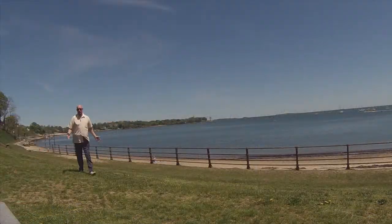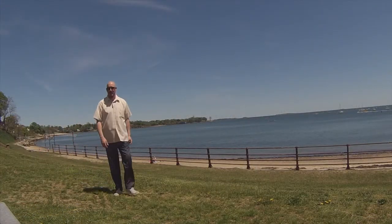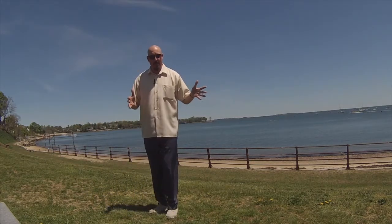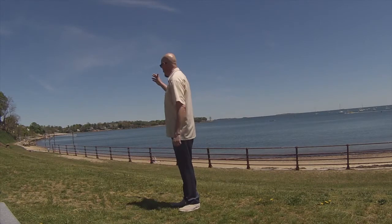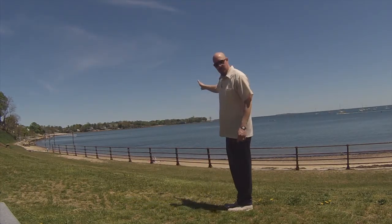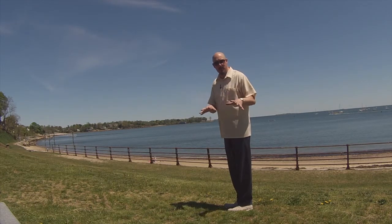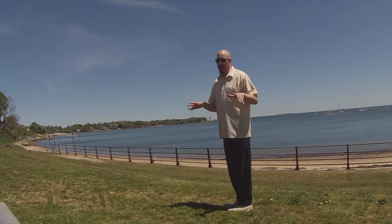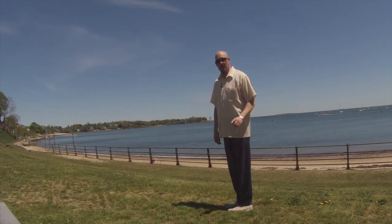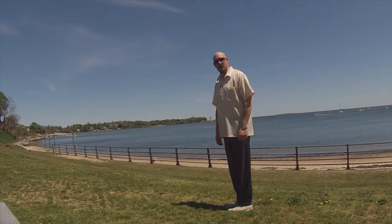Beverly is blessed with a rich coastline. I'm sitting here on Independence Beach, but this is just the start. Juniper Cove is right down there, Independence Beach here, Dane Street Beach right there, and off in the distance you can see Lynch Park. The coastline just keeps wrapping around with hidden little gems of beaches scattered in between. Sometimes it's like a treasure hunt trying to find all these private little beaches — Beverly definitely has tons of beaches.